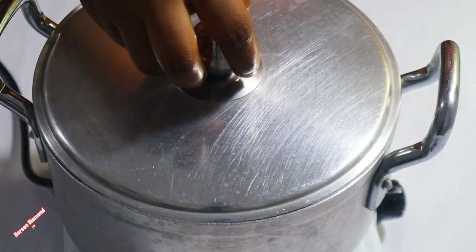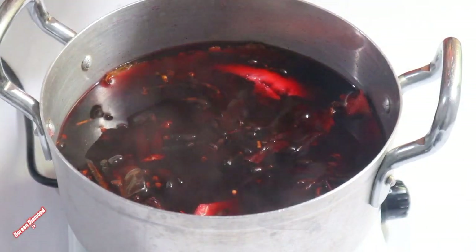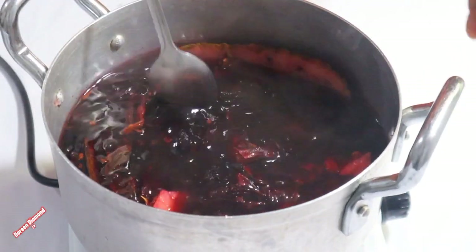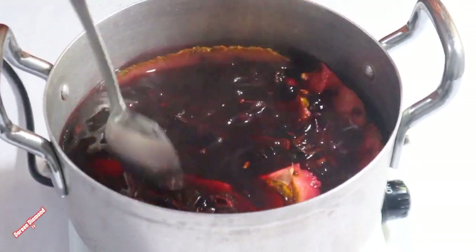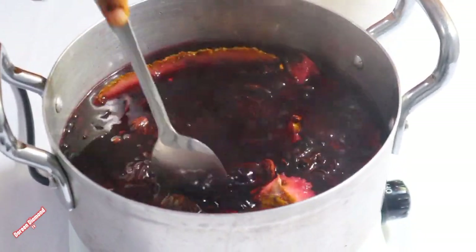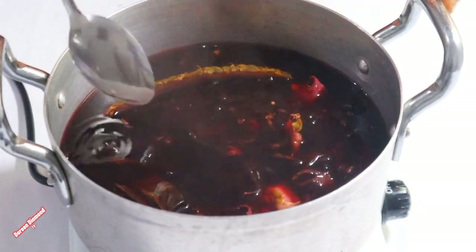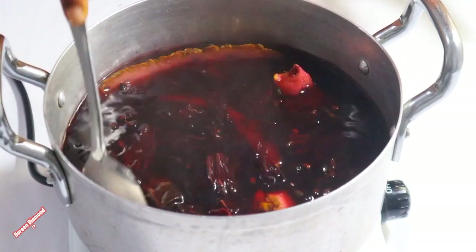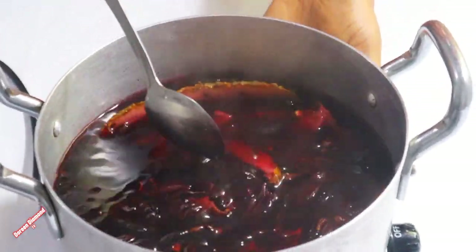So now let's check on it — it's gradually boiling. This is how it's looking. We will leave it to cook them all, we will allow it to boil fully. It's looking so delicious already. So let's leave it to cook some more.